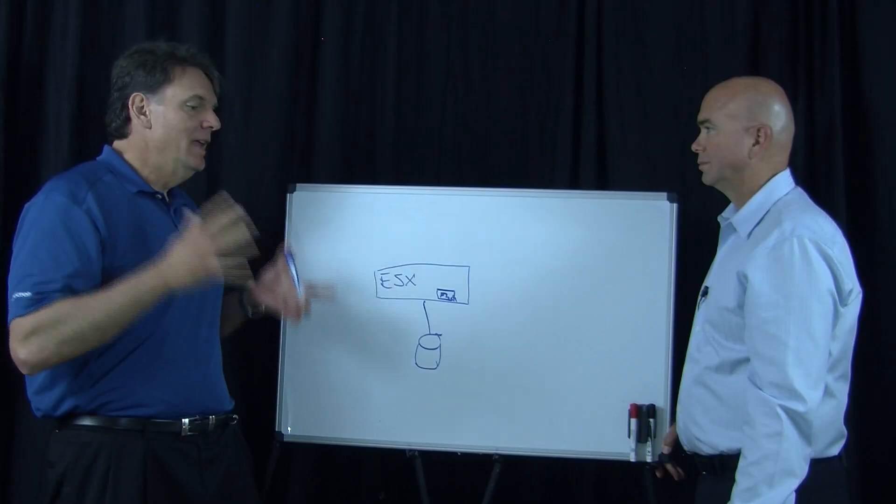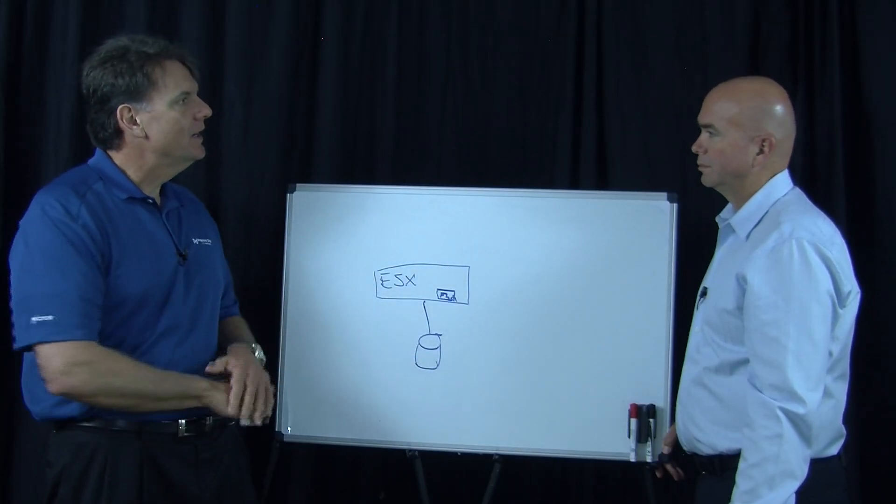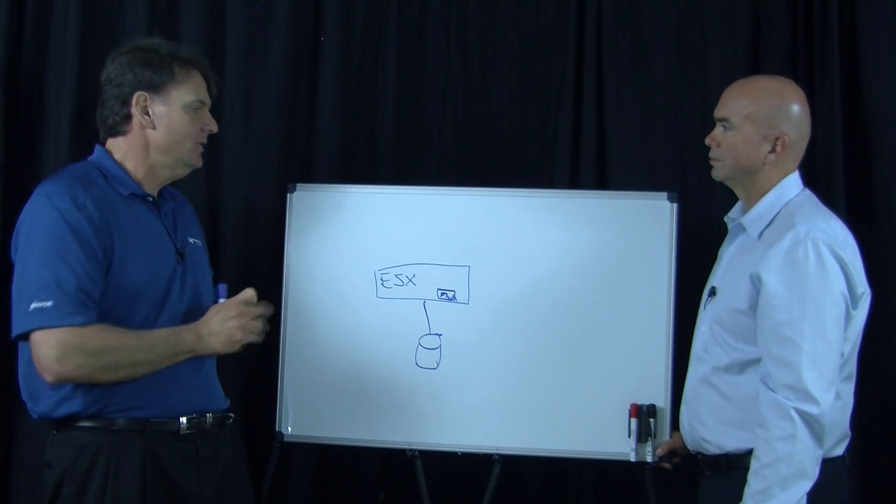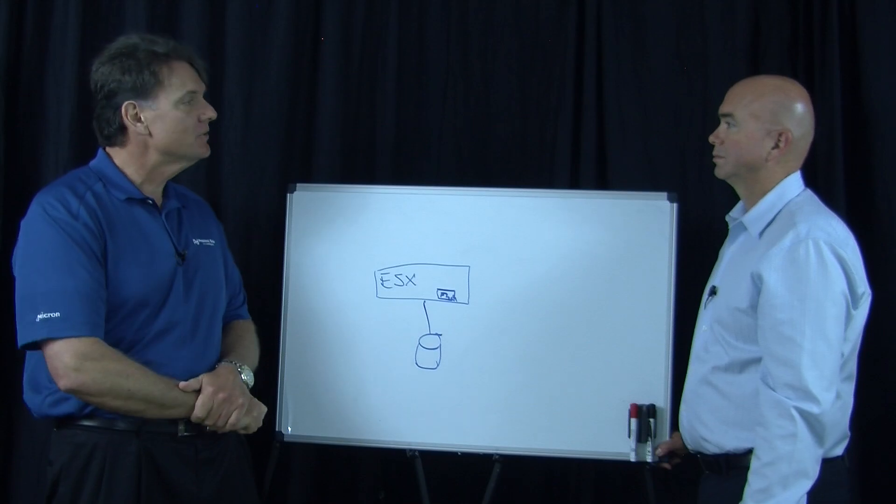Let's talk about what's new. We're on version 2.0 of our product. We've rounded out the product quite a bit, and now we support all storage types. We don't care if it's block-based or NFS-based storage, and we don't care what the connectivity is — whether it's DAS, internal, or external storage. Any data store type that the customer can run with ESX, we now support.